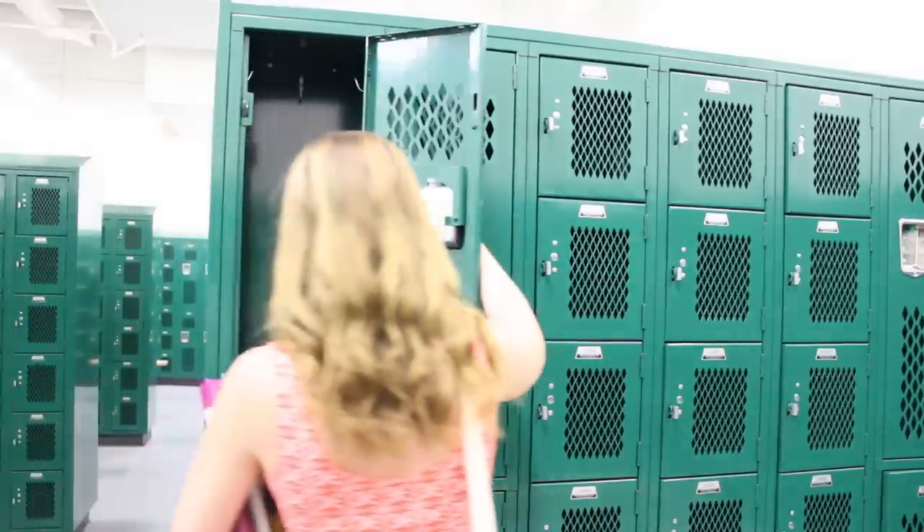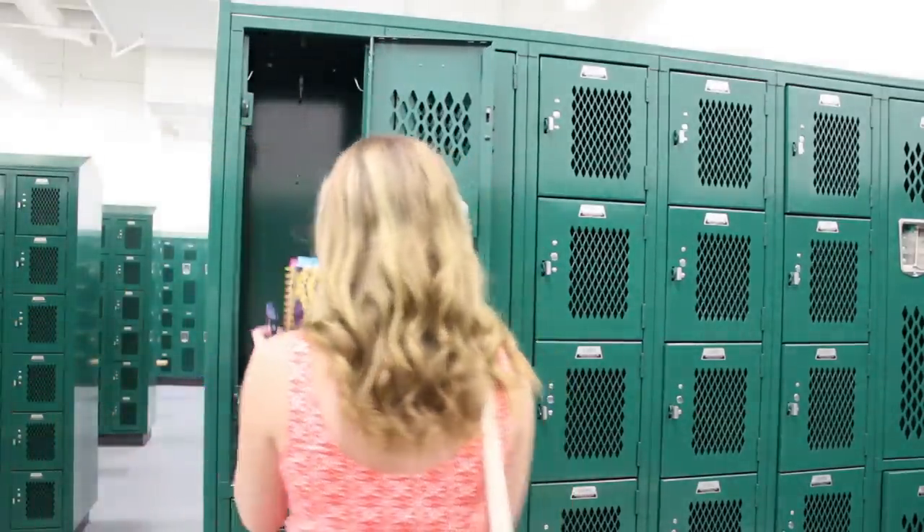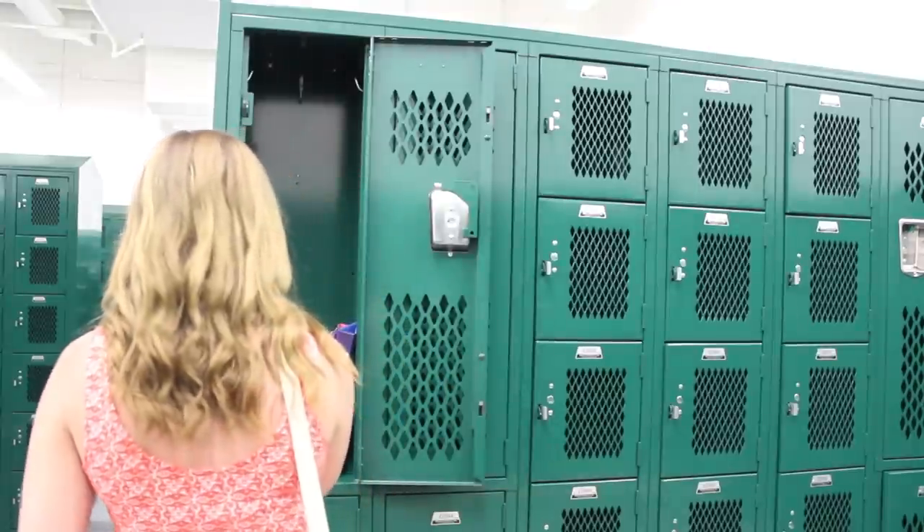So starting off, my locker is kind of plain right now, but do not worry — it will change very soon, I promise.